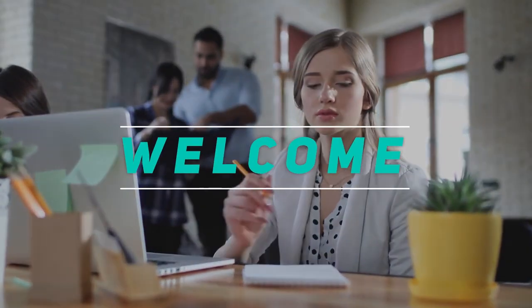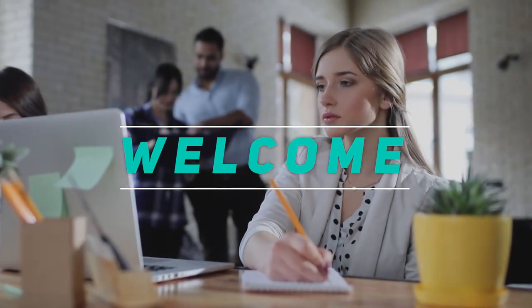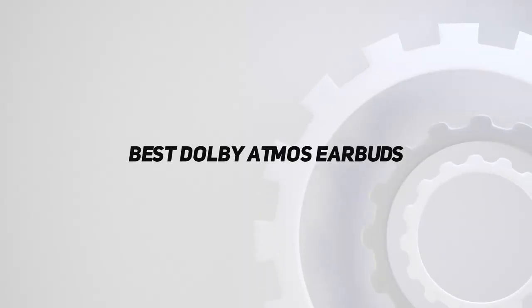Hey, welcome back to my channel. In this video, I'm gonna talk about the top 5 best Dolby Atmos earbuds.